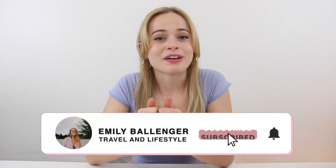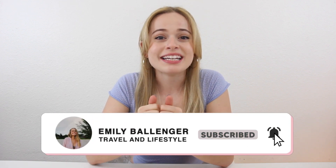Before we hop into the video, I just wanted to say a big thank you to my friend from Korea. His name is Ji. He sent me all of these goodies, all of these snacks, so I really appreciate it. And I hope he likes the video as much as I like trying the food.